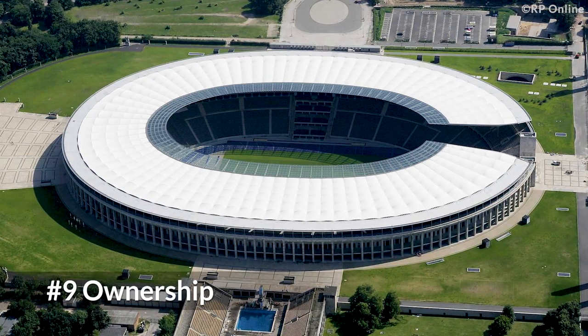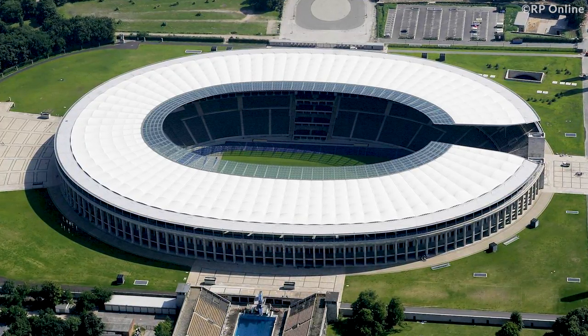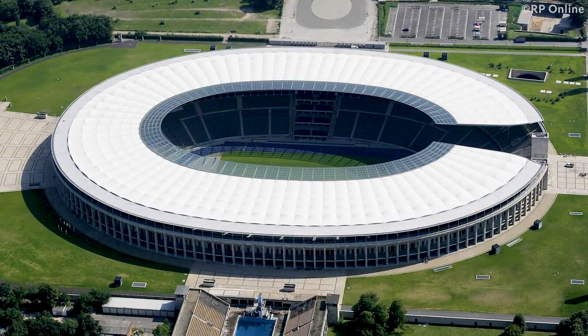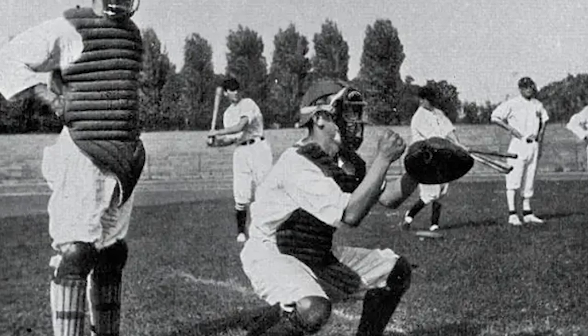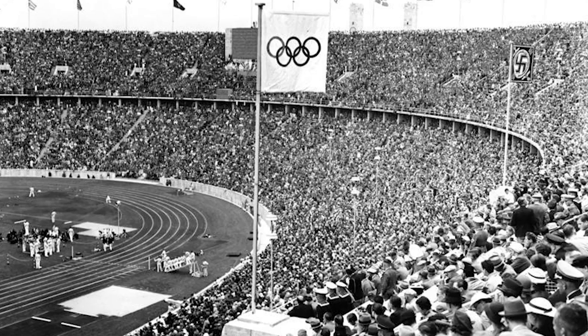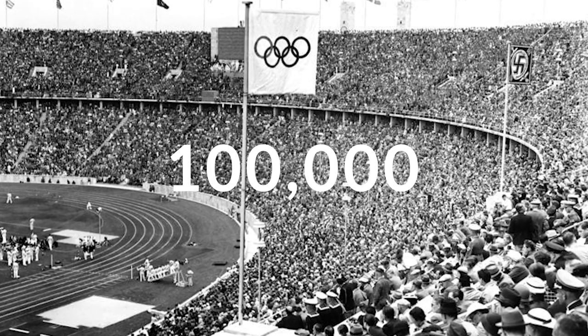This stadium is not owned by any club or a person, but by the government. This is a rare case to be seen nowadays. This stadium also held the world record attendance for a baseball game in the 1936 Summer Olympics, where over 100,000 fans attended the game.